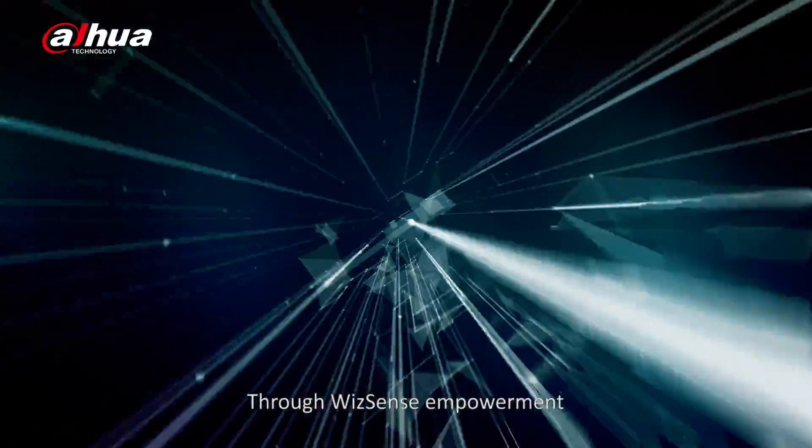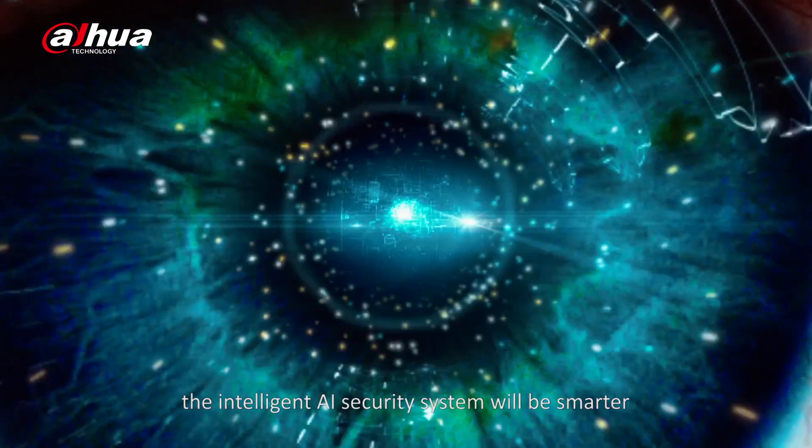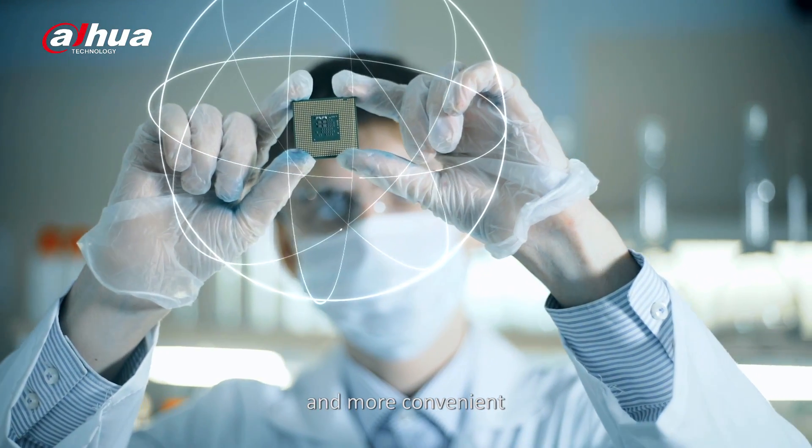Through WizzSense empowerment, the intelligent AI security system will be smarter, more accurate, more focused, and more convenient.